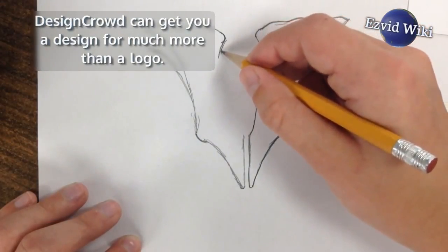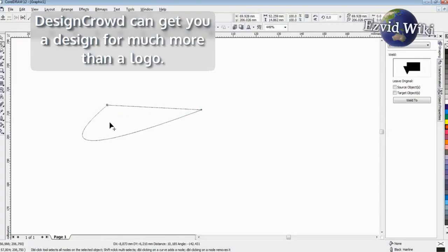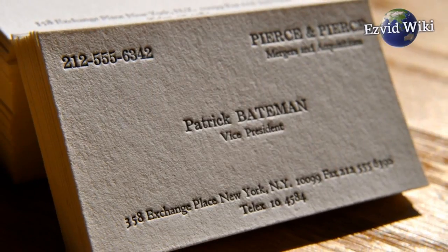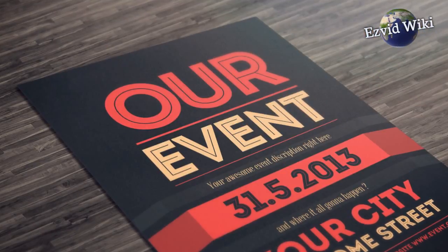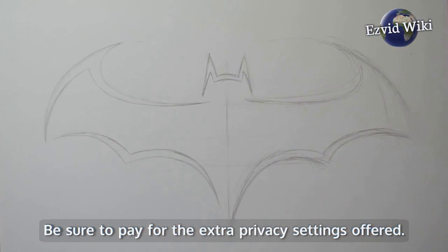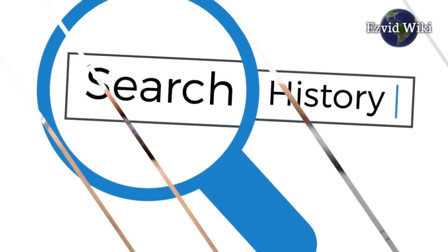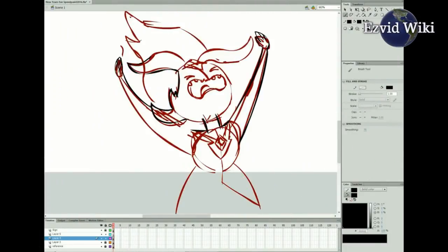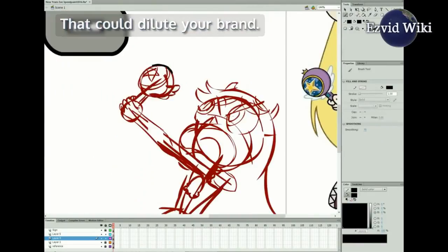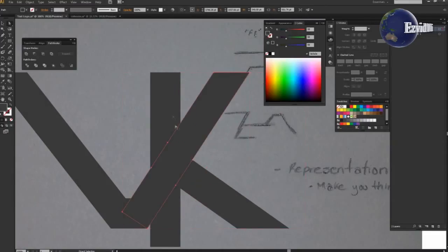DesignCrowd can get you a design for much more than a logo. Their designers can make anything from websites and business cards to t-shirts and flyers. Be sure to pay for the extra privacy settings offered. If you don't, any work done by artists on your campaign will be among public search results online. That could dilute your brand. With the necessary privacy settings in place, however, you'll be very pleased with your results.